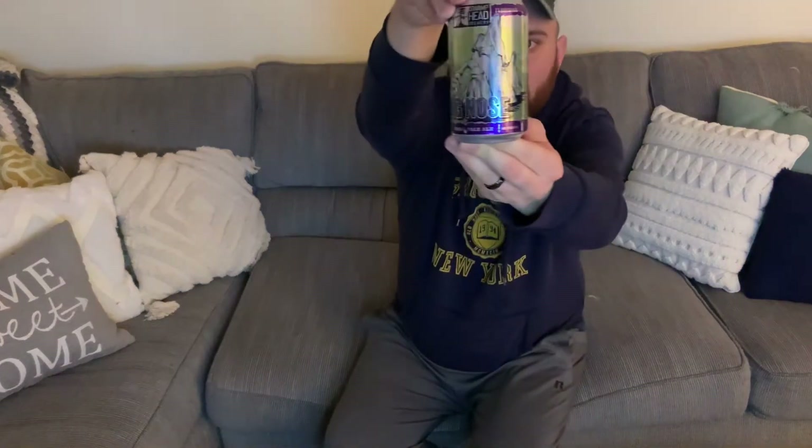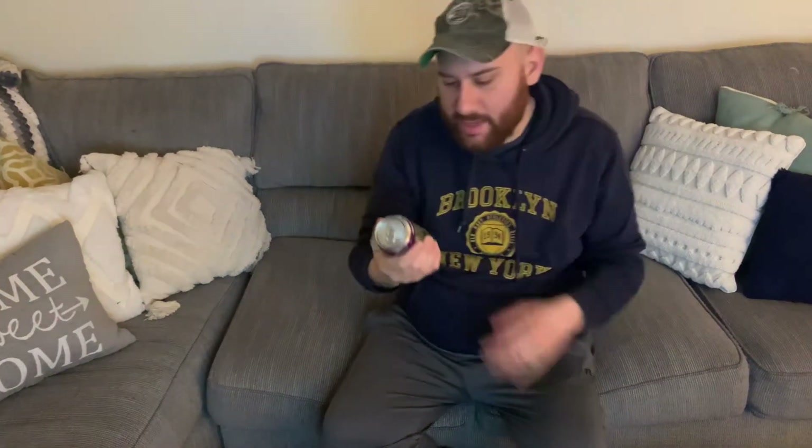Hey guys, welcome to Jojo Cider Reviews and More. I'm Jojo. Today I'm going to be reviewing Big Nose IPA, and this is crafted by Swamp Head Brewery. Swamp Head Brewery is out of Gainesville, Florida.